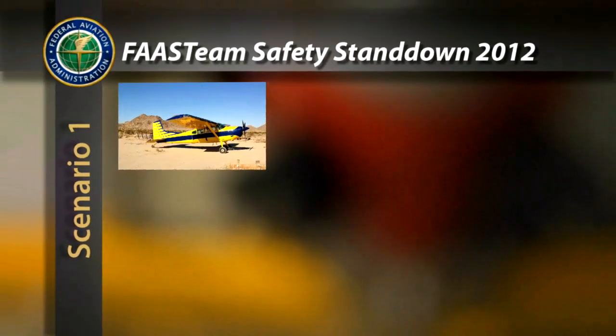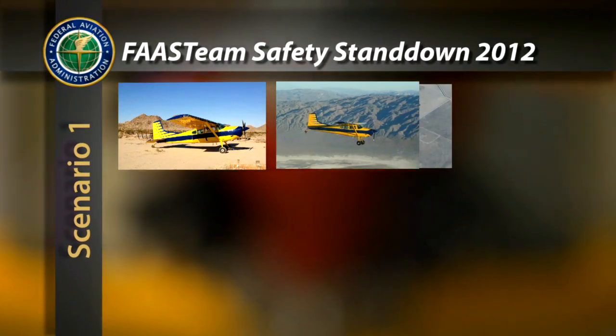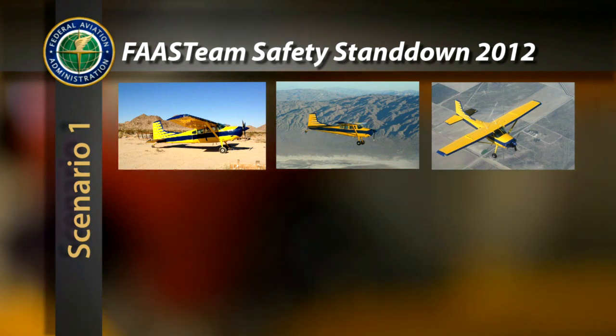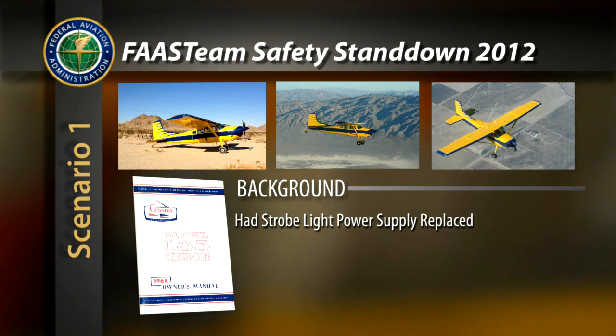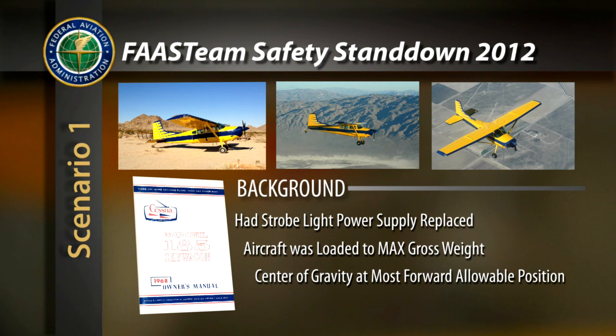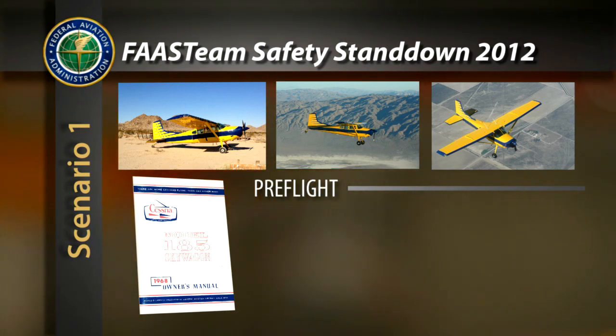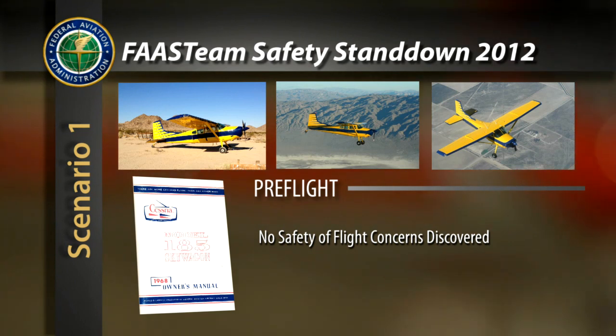The owner-pilot of a Cessna 185 had previously flown the aircraft for several hours without any control anomalies. He had taken his aircraft to an aviation maintenance technician to have the strobe light power supply replaced. Subsequently, the aircraft was loaded to maximum gross weight with the center of gravity at its most forward allowable position. No safety of flight concerns were discovered during the pre-flight inspection. On this post-maintenance flight, the owner was allowing another qualified Cessna 185 pilot to operate the aircraft from the left seat, while the owner occupied the right seat.